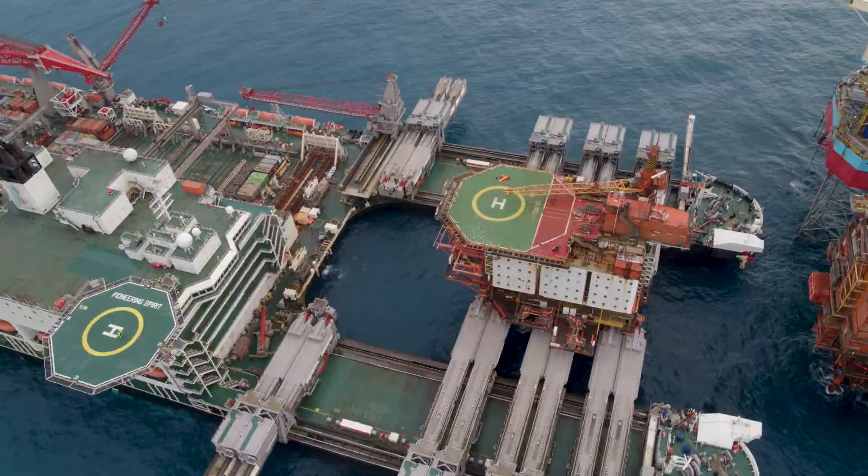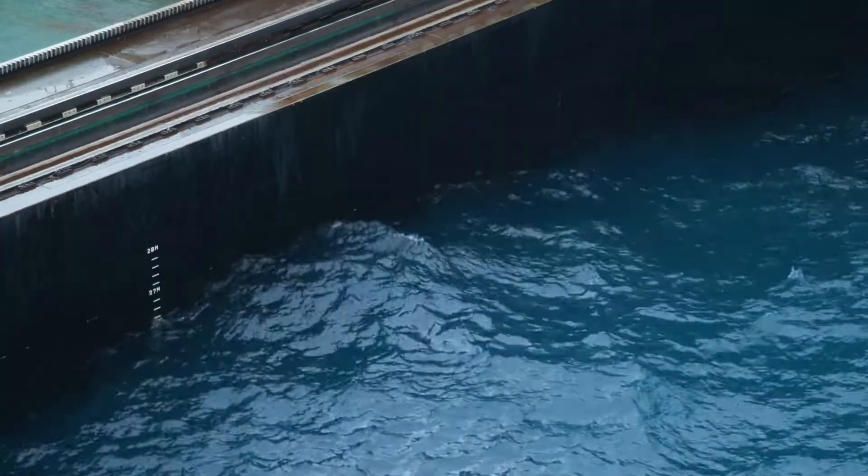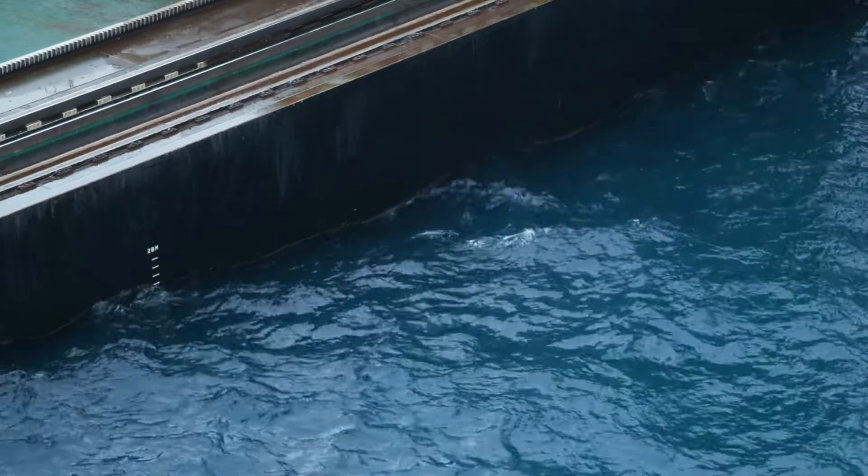We have to ballast to our maximum draft of 26.5 meters. So far we have never been that deep. All the ballast tanks will be filled for the first time since building the vessel, so it's quite a new challenge.